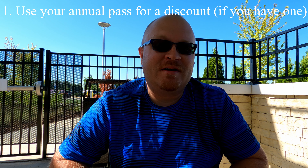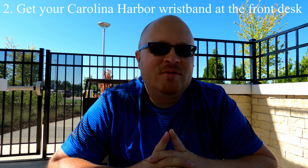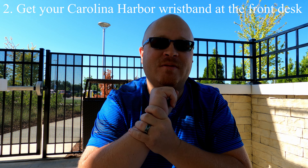It's tip time! Tip number one: make sure you use your annual pass to get a discount at this hotel. Spring Hill Suites gives annual pass discounts, so it'll put money in your pocket — why not use it? Tip number two: use the hotel to get your water park wristband. When you go to Carolina Harbor at Carowinds, they ask that you get a wristband to enter the water park. Instead of waiting in those long lines at Carowinds, you can grab your wristband right here at Spring Hill Suites at the front desk.